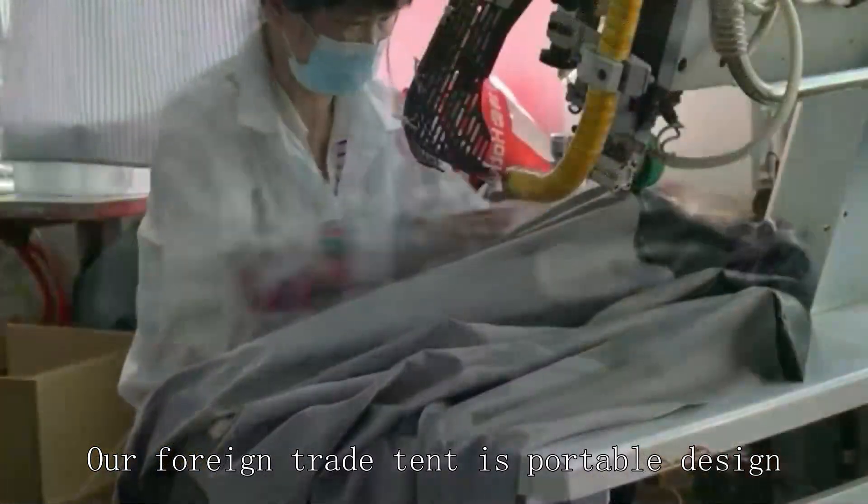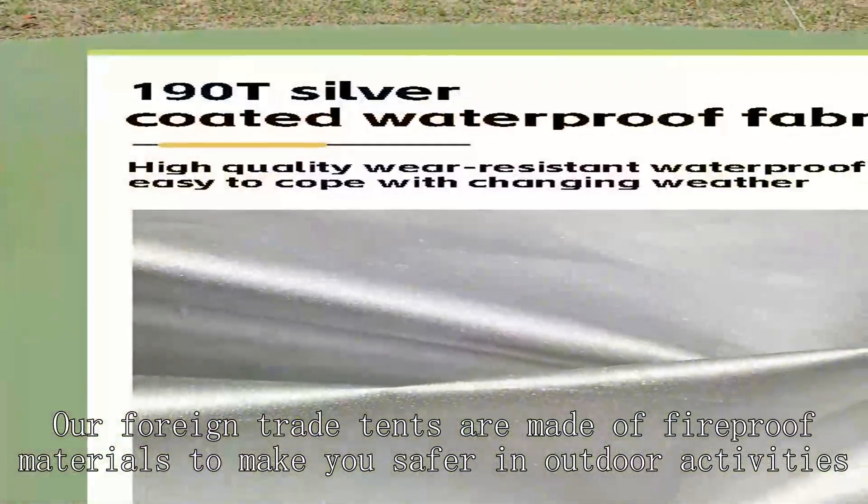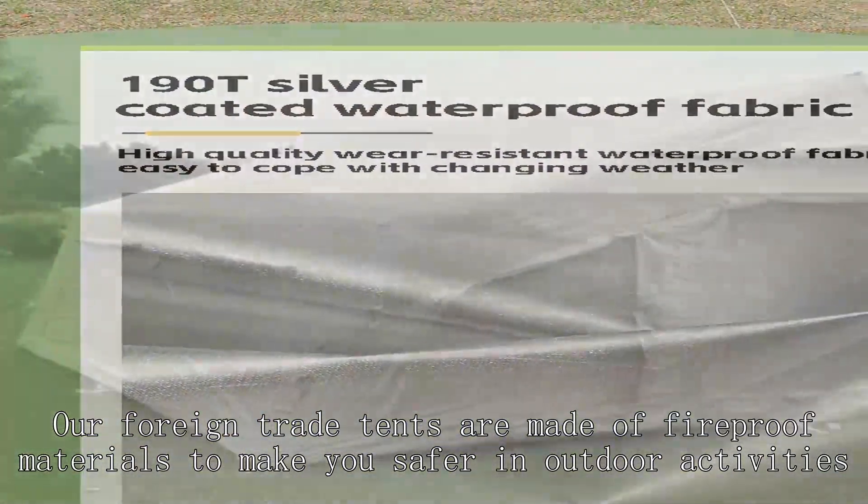Our foreign trade tent is portable design, easy to carry and store. Our foreign trade tents are made of fireproof materials to make you safer in outdoor activities.